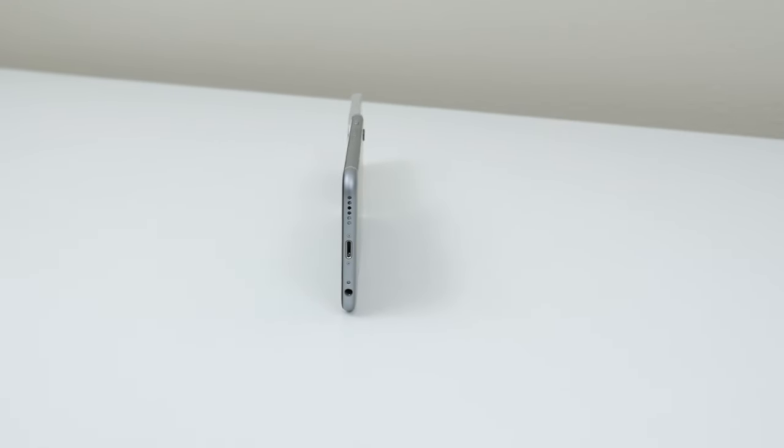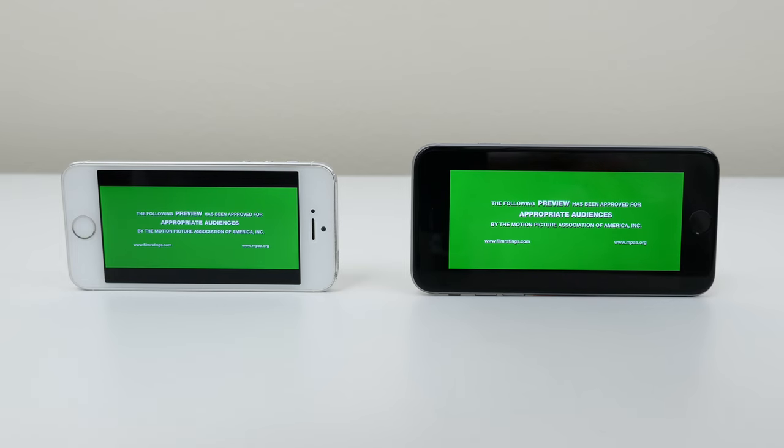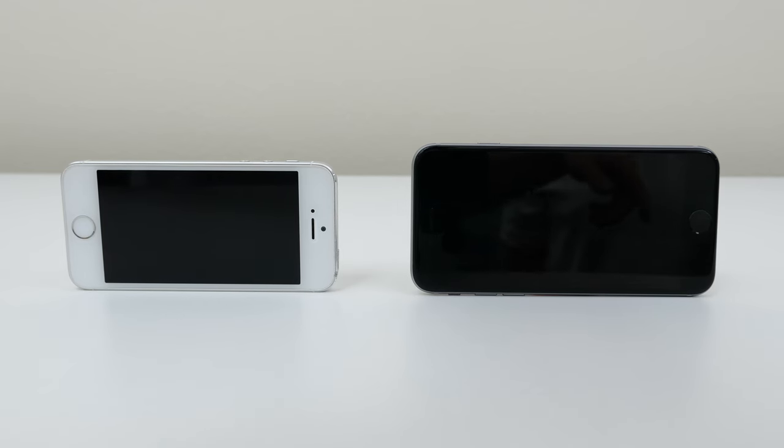So what about speakers? It doesn't look like Apple has improved their speakers, but we still wanted to test them out and hear how well it sounds on the new iPhone 6 compared to the iPhone 5S. So here's a quick demo on maximum volume.